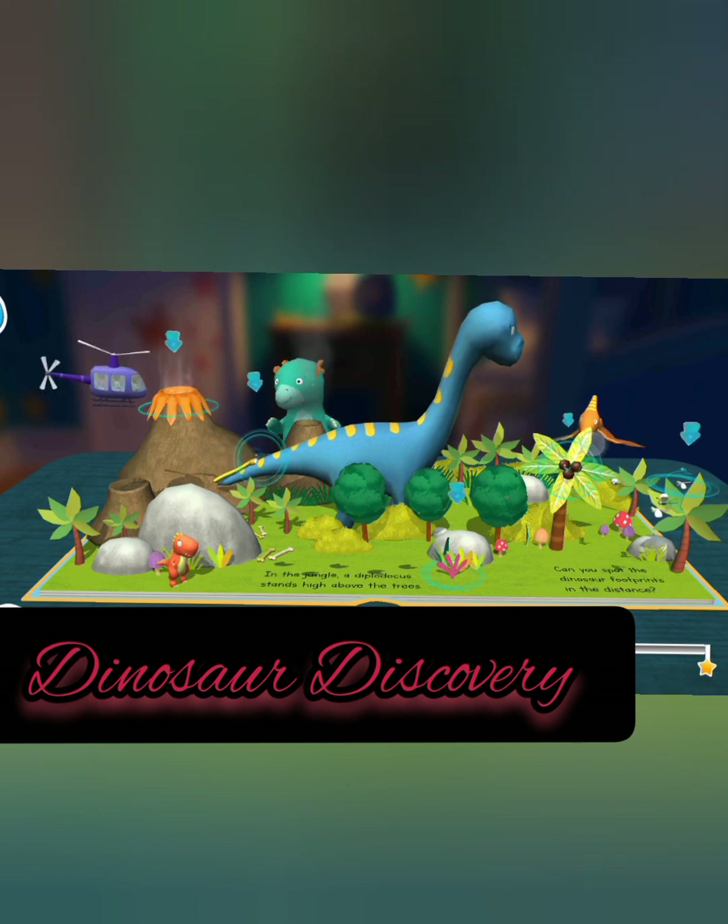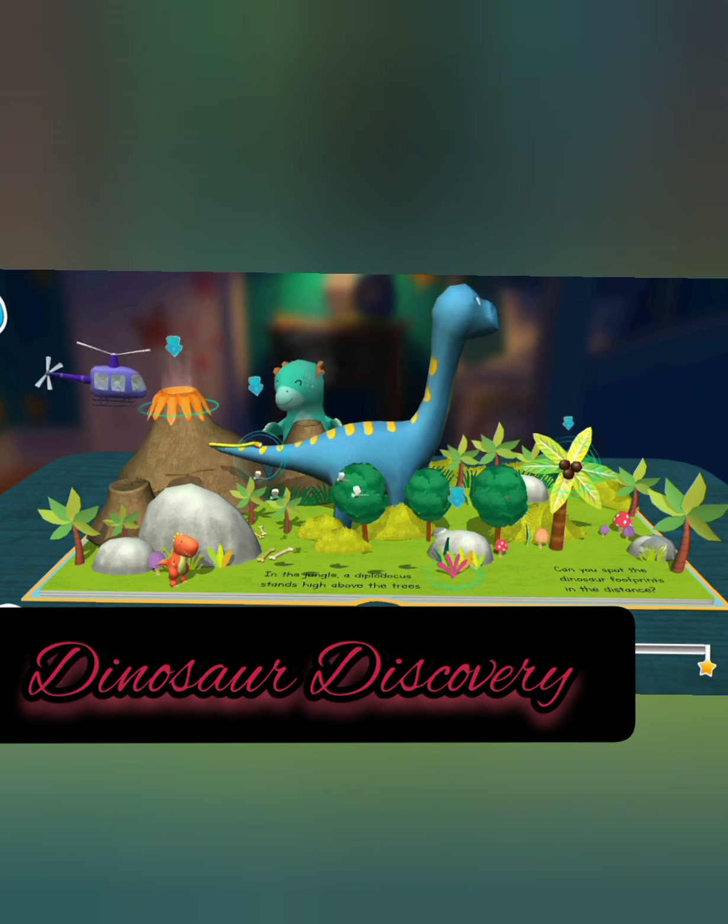Pterodactyl. Blue dragonfly. Caterpillar, volcanoes. Coconuts in a tree. Pink plant.